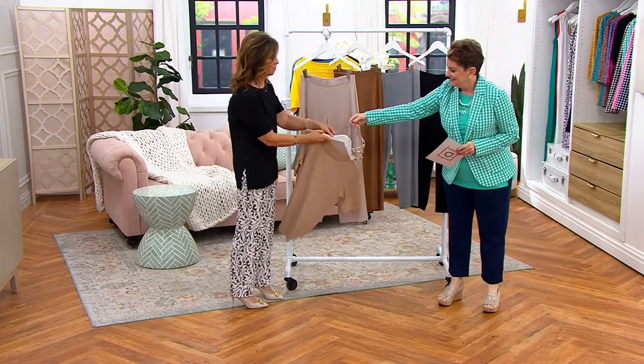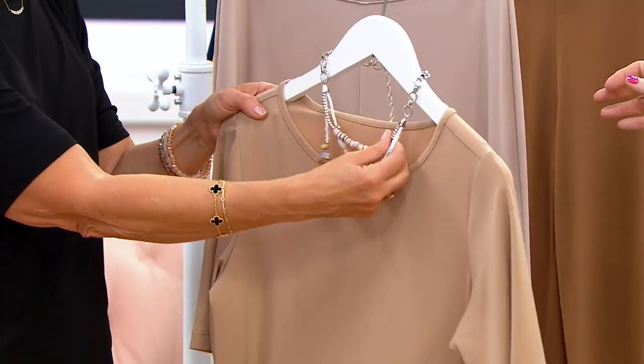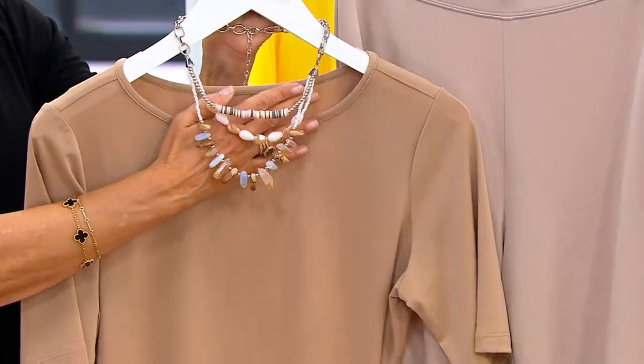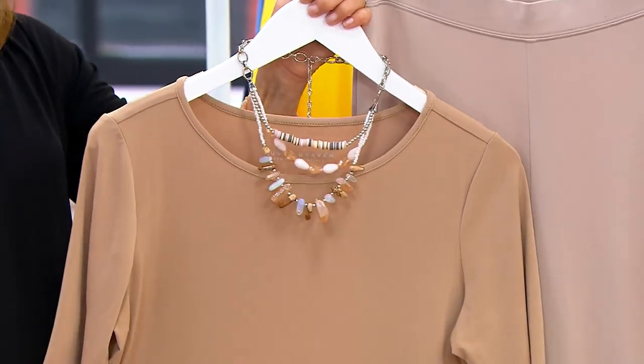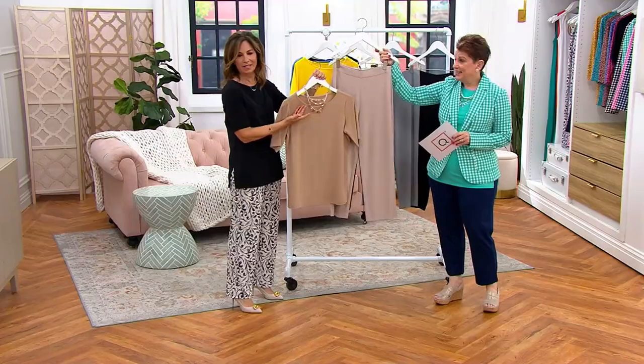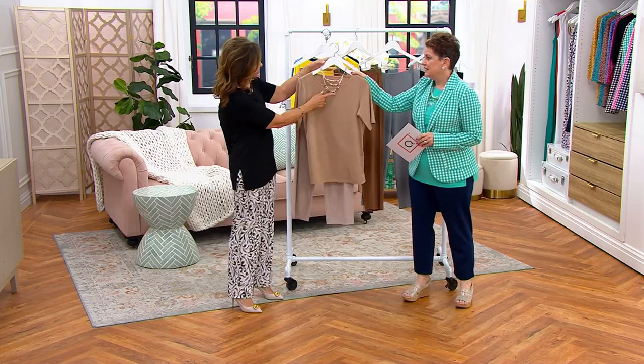What an outfit! I'm going to put it on. Look — oh my goodness, this necklace! To die for — or to live for. We only had like 400 to go around. It's a gorgeous necklace. I feel like I'm in a boutique. It really is beautiful.